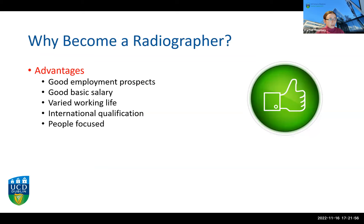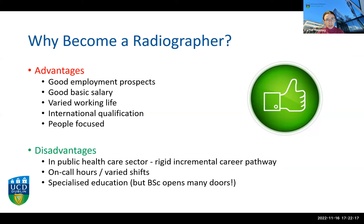The advantages of becoming a radiographer include great employment prospects, a good basic salary, a very varied working life dealing with different people and situations every day, and it's very people-focused. In the public health care sector there is an incremental career pathway with set grades: basic grade, senior grade, and clinical specialist. Most radiographers will be involved at least for a while in on-call hours, and there can be unusual working hours for some roles. It is a specialised education, but both courses offer a BSc from the School of Medicine, UCD, which can open many doors.